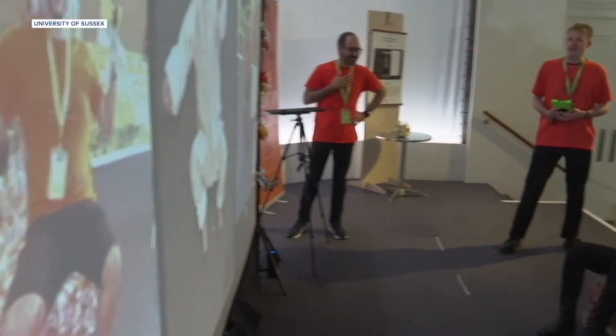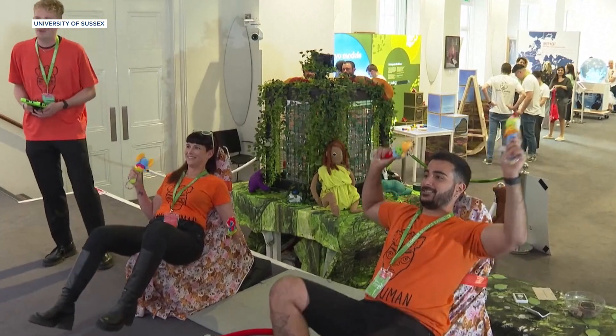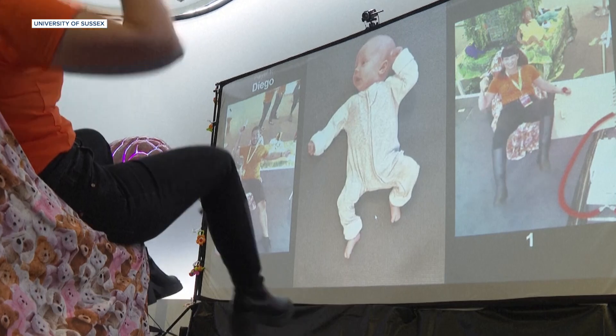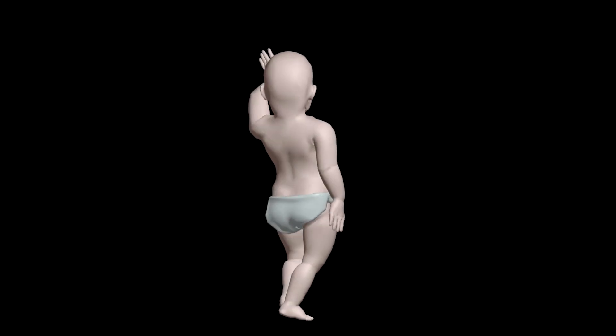On your mark, get set, act like a baby. That's right, these people are wiggling around and shaking toys in front of a camera to best mimic this on-screen infant and ultimately determine which one's the bigger baby. And this whole thing isn't some sort of 90s throwback — it's science.